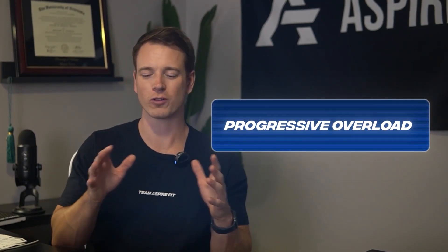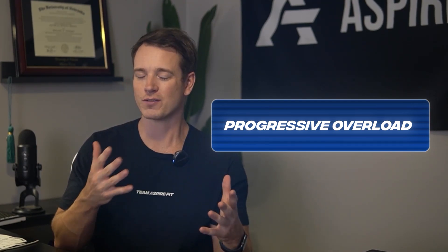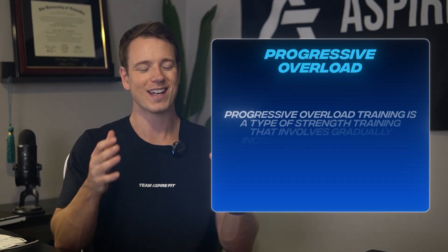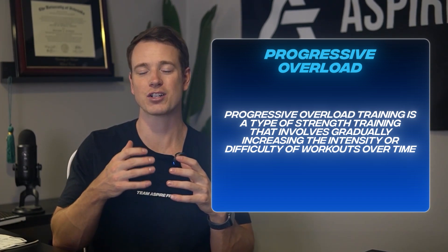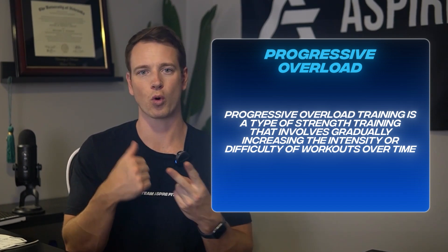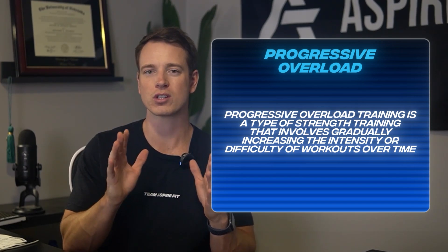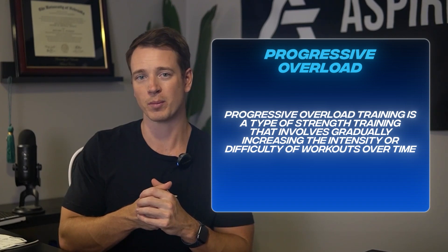The best way to apply mechanical tension is through progressive overload. Progressive overload is simply doing something more or better than the time before. To implement it, you need to gradually increase some variable in your lifting — whether it's more reps, more weight, more intensity, or more volume — one of those factors needs to be progressing over time.